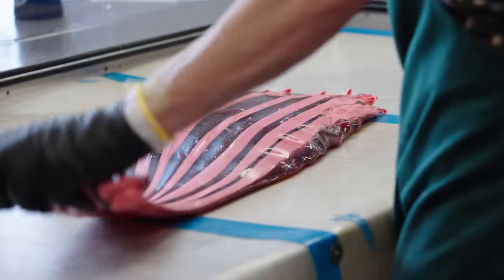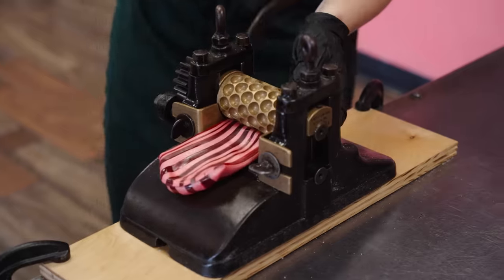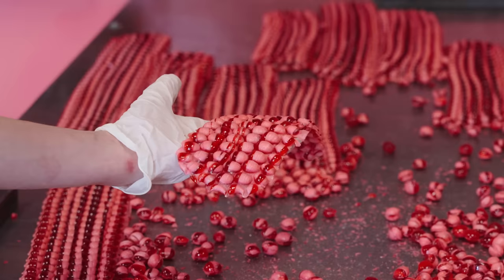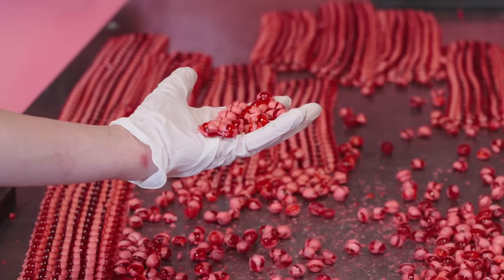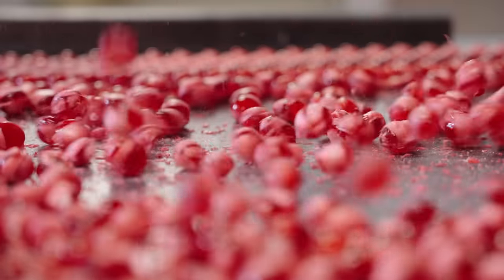We've been experimenting with different techniques. One of our experimentations, as you can see here, is putting savory flavors in candies. We're currently on that bent — figuring out what additives we put in the candy to make it work better, to expand more evenly, and to create that magic that candy can do for everyone.